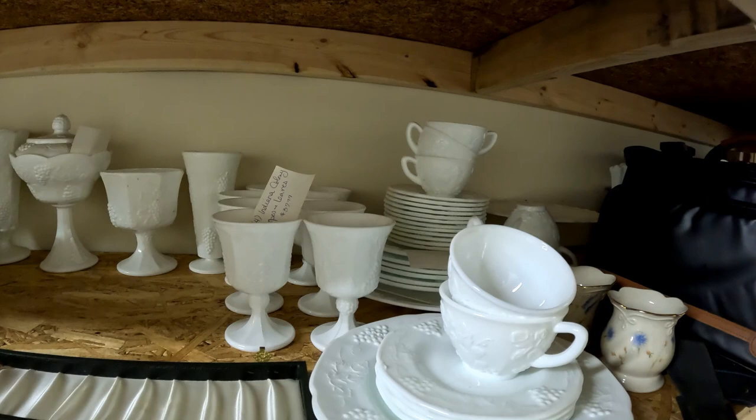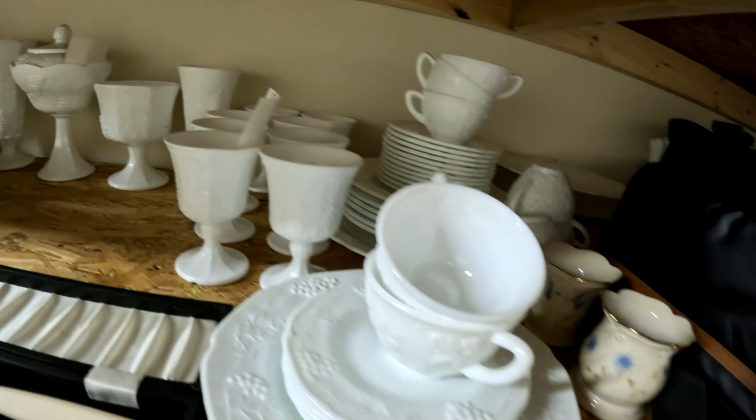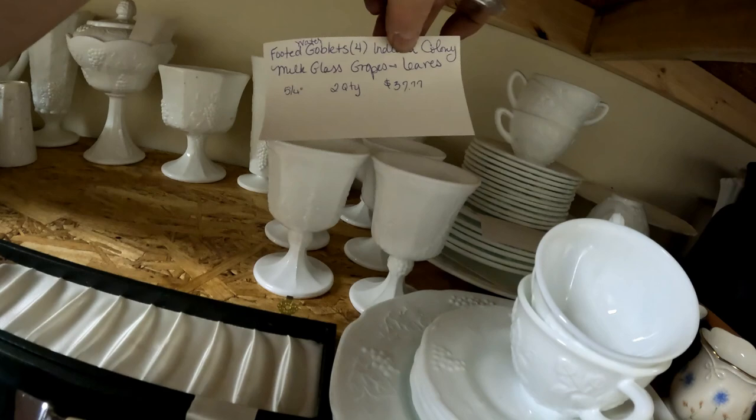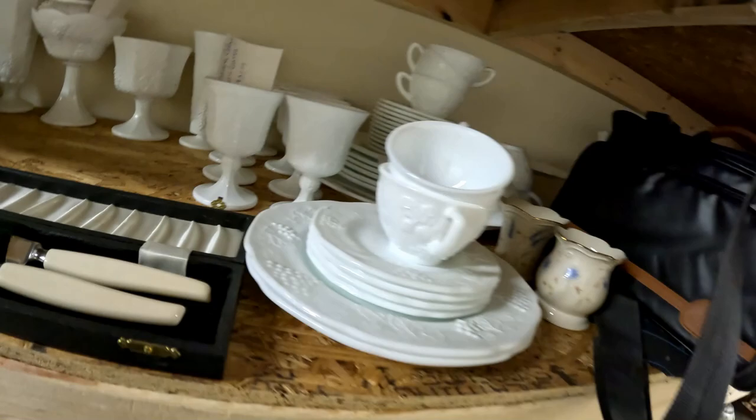This is called Harvest Milk Glass, Colony, Indiana — it's getting ready to list. We do our research beforehand and find our comps, figure out what stuff has actually sold for — not what people are asking, but what's actually sold for. Then we go ahead and write a title line, the quality, the quantity we have, and the price we're going to list it at. It looks like we're going to list four goblets with a starting retail price of $37.77.